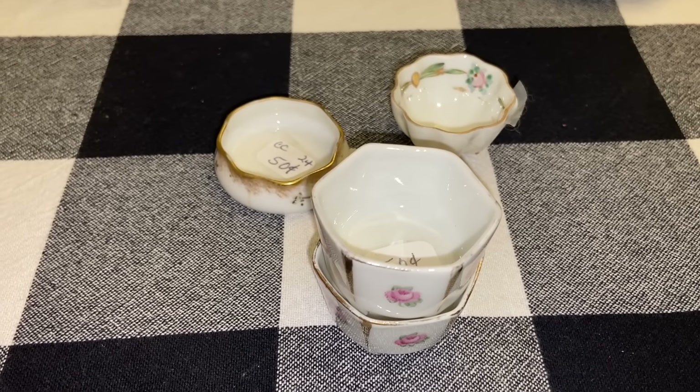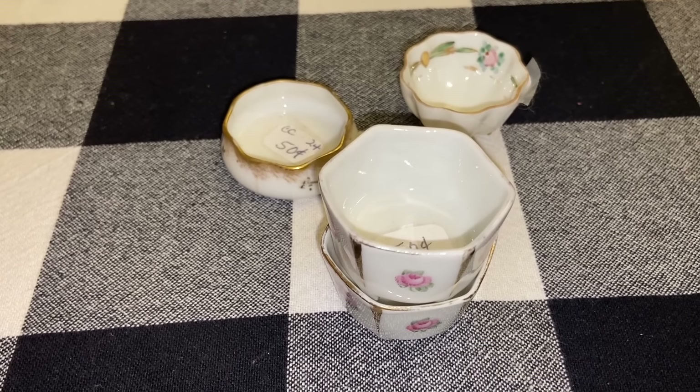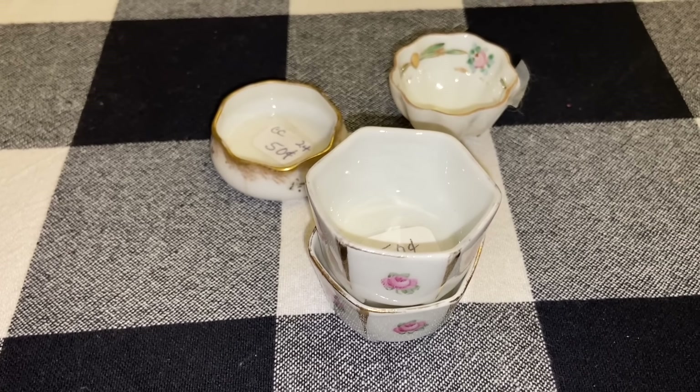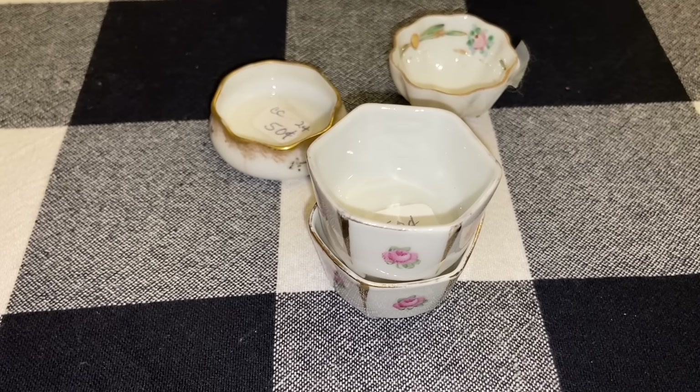Hi everyone, it's Tarnished Treasures and this is the vintage and antique part of my rummage sale haul. I shared the practical household items in my vlog and I'm making a separate video for the collectibles.